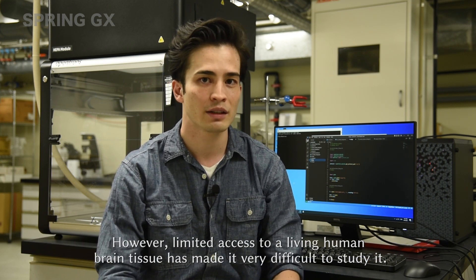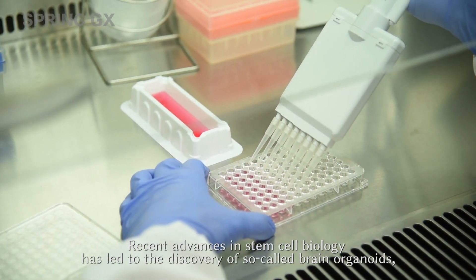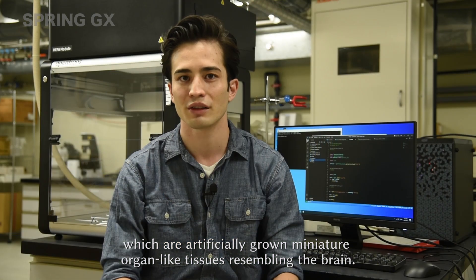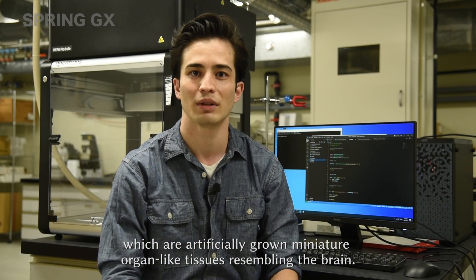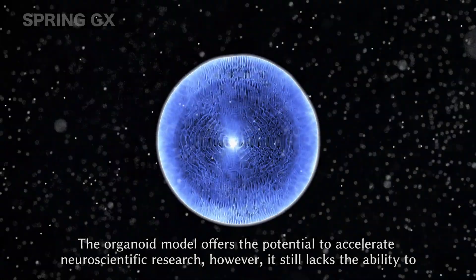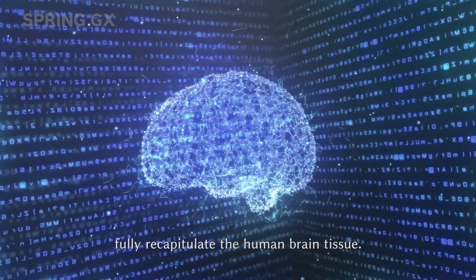However, limited access to living human brain tissue has made it very difficult to study it. Recent advances in stem cell biology has led to the discovery of so-called brain organoids, which are artificially grown miniature organ-like tissues resembling the brain. The organoid model offers the potential to accelerate neuroscientific research. However, it still lacks the ability to fully recapitulate the human brain tissue.